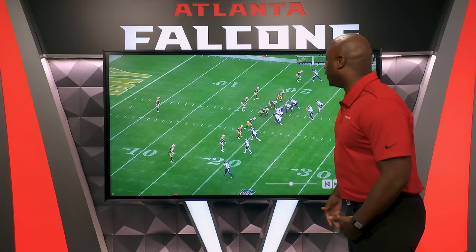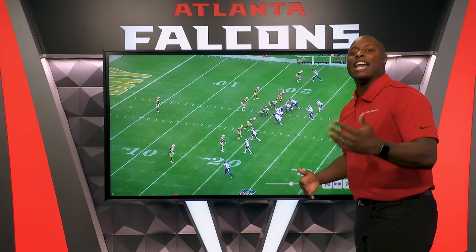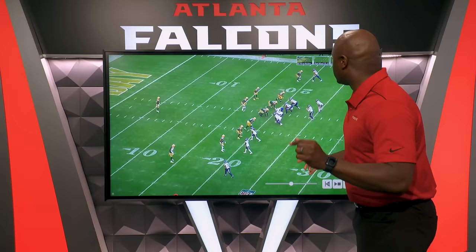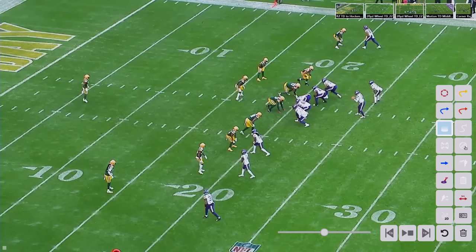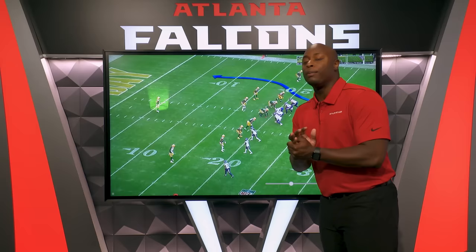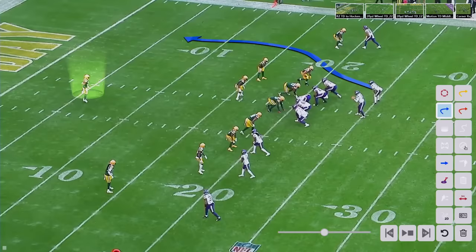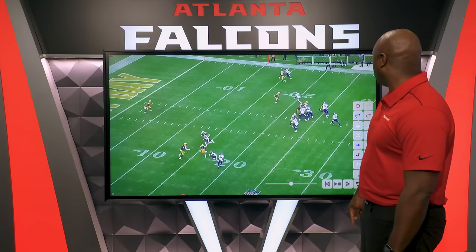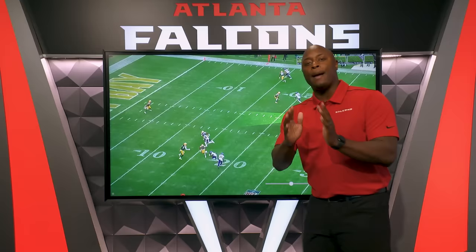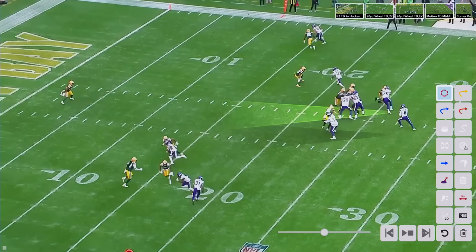This next play is a wheel route out of the backfield with Addison — a play where we put one of our top receivers in the backfield to find a favorable matchup. The thing that Kirk does really well here is using his head to hold the safety in the middle of the field. You're going to get Addison coming out of the backfield, running right down what we call the alley. This is the second part of what Kirk Cousins does really well: throwing 20-plus yards down the field. He's been number one in the NFL over the last four years in passing 20-plus yards. That safety in the middle of the field is the only guy who can make the play on it.